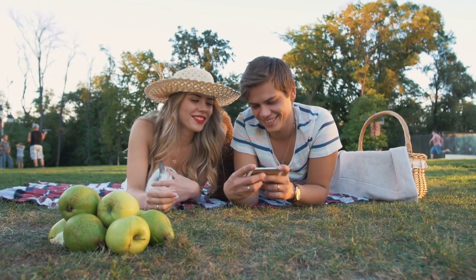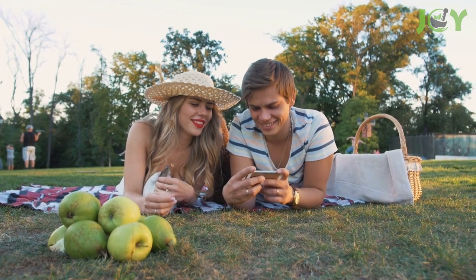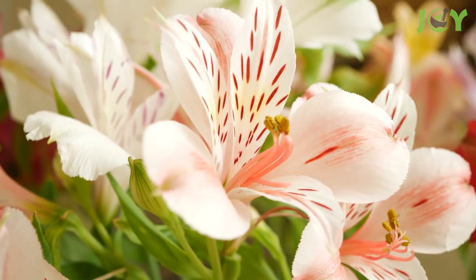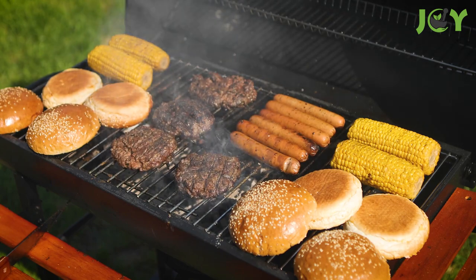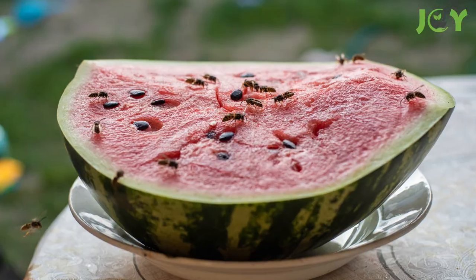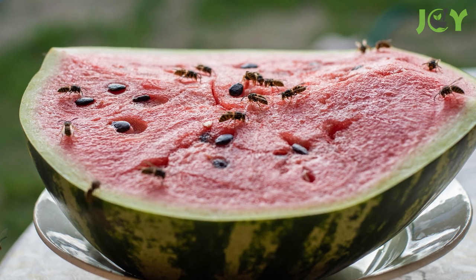10 Natural Ways to Repel Wasps. We all look forward to summer afternoons in the beautiful outdoors. Flowers are in full bloom, and barbecue grills are smoking up burgers, steaks, and hot dogs. This is all fun until uninvited wasps show up and crash the party.